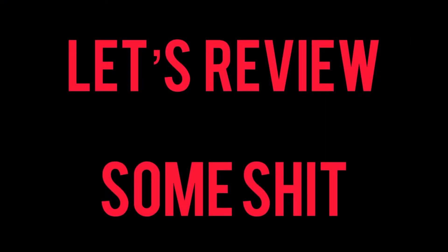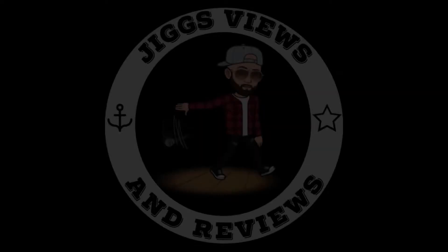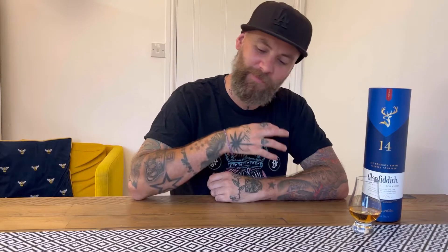I like it. And welcome back, whisky lovers. New bottle of whisky — this came fresh today through the post, straight on the table, straight into a video. So yeah, a bit of scotch today.